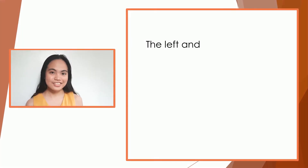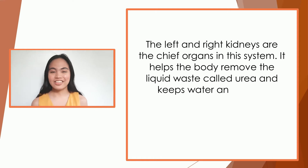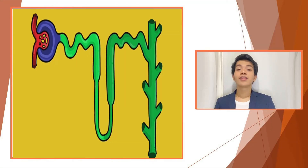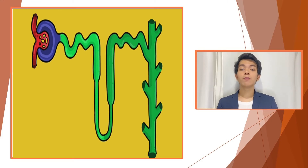The left and right kidneys are the chief organs in this system. They help the body remove liquid waste called urea, and keep water and bodily chemicals in balance, such as potassium and sodium. The functional unit of the kidneys, called the nephron, is where the blood supplied to it is filtered, reabsorbed, secreted, and excreted.